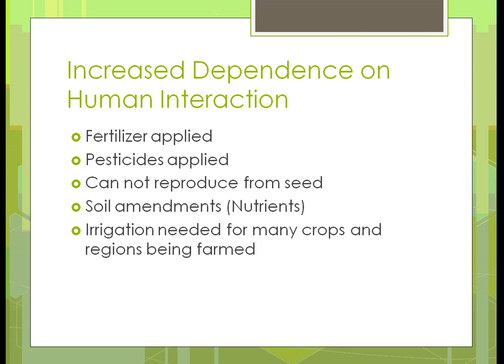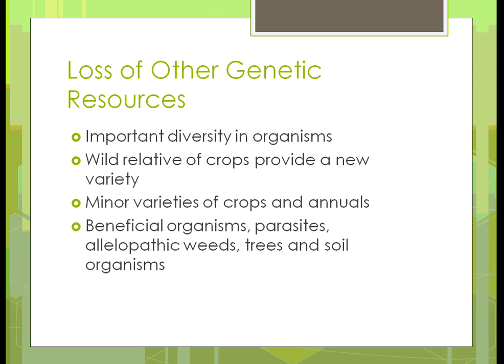Increased dependence on human interaction: human interactions are those items that humans have to provide, otherwise the plants or animals aren't going to survive. In this case, we're applying synthetic fertilizers and pesticides — it's almost necessary to do that to keep the crop producing. We cannot produce anything from seed because everything is hybrid now — it's not open pollinated. Soil amendments are necessary because the nutrients aren't there due to the way we grow crops. And in a lot of cases, especially with vegetables and fruits, we need to irrigate in order to raise a crop in a particular region, specifically in warmer regions with less water supply.